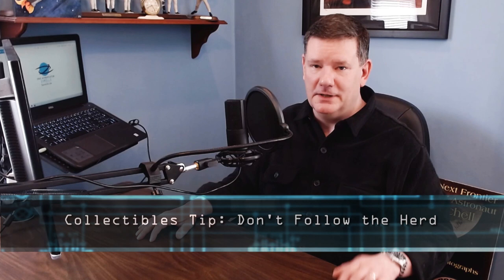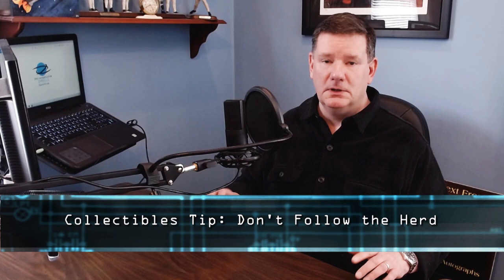And now for a collectibles tip. My advice to you is: don't follow the herd. In Episode 5, I mentioned focusing on quality rather than quantity, and this is a related corollary. You'll see things in the marketplace all the time that I call mass-produced collectibles. They may be very nice — like a Steiner signing with a thousand of the same Jeter photograph — but wouldn't you rather have a vintage signed Jeter that's unique and rare? Don't follow the herd; have discriminating taste.